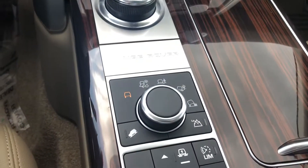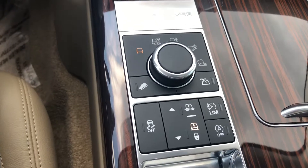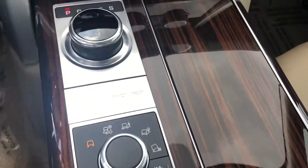Over here we've got several drive modes: snow and ice, uneven pavement, and sand. It does also have the adjustable ride height as well.